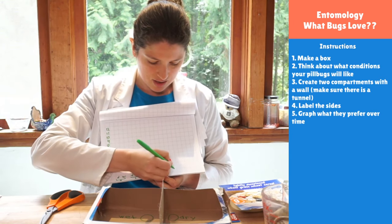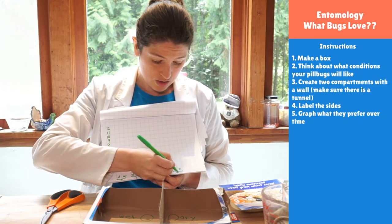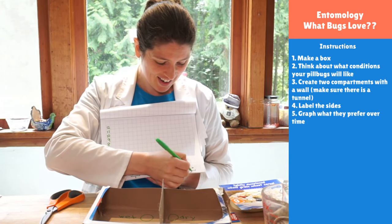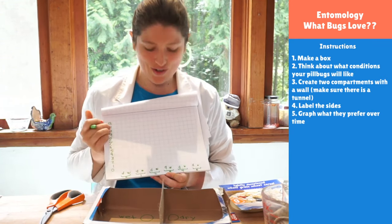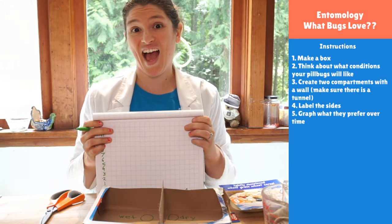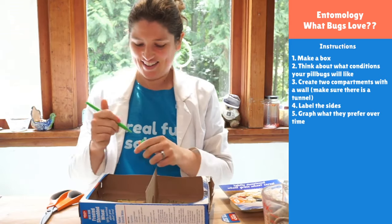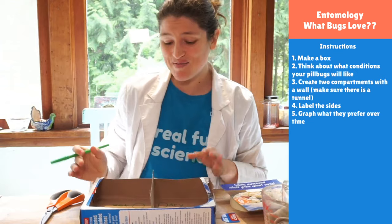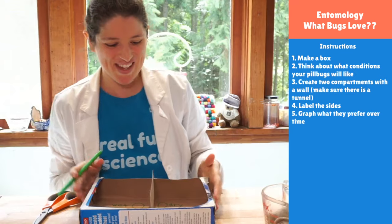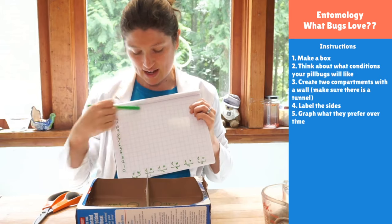I'm setting up my graph with dry and wet columns at each minute interval. We have a couple more friends who showed up — Griffin, hi! We've also got Max, Naomi, and Orion here. Welcome, you guys are just in time. So I have my graph set up and my experimental apparatus ready.